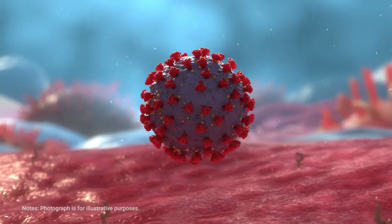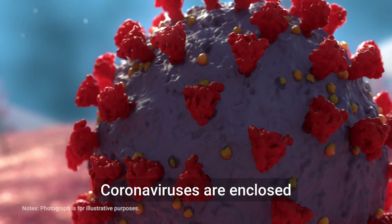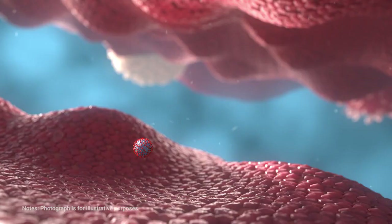Coronaviruses have crown-like projections made of proteins on their surfaces. Corona is a word for crown. Coronaviruses are enclosed in a projecting envelope which contains RNA strands wrapped in a protein called capsid.